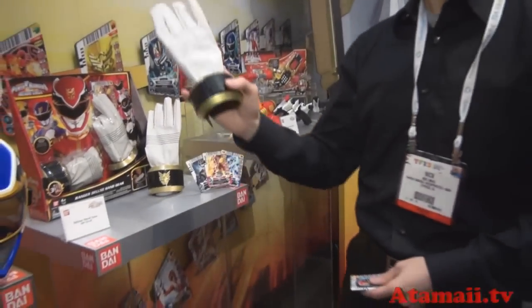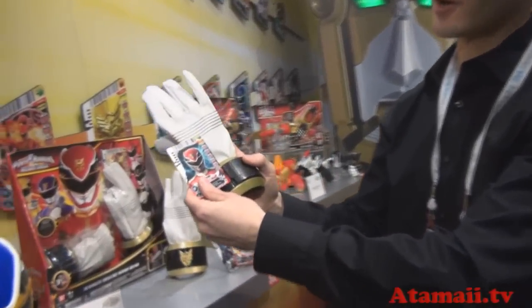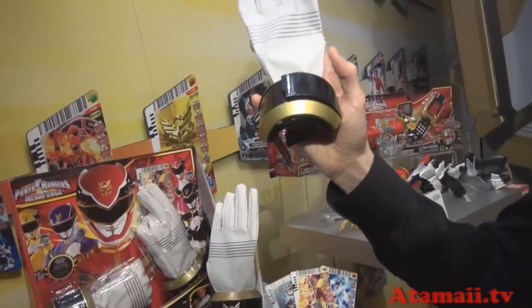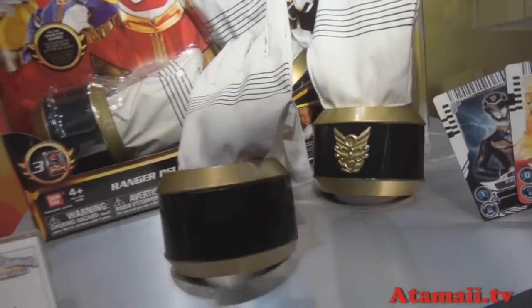What you've got here — this is the Deluxe Hand Gear. It features motion-activated sounds, and another feature with the power card. Swipe the card and it gives deluxe sounds. It's a cool way for the role playing gear to interact with cards, and of course the card also comes with the gear.